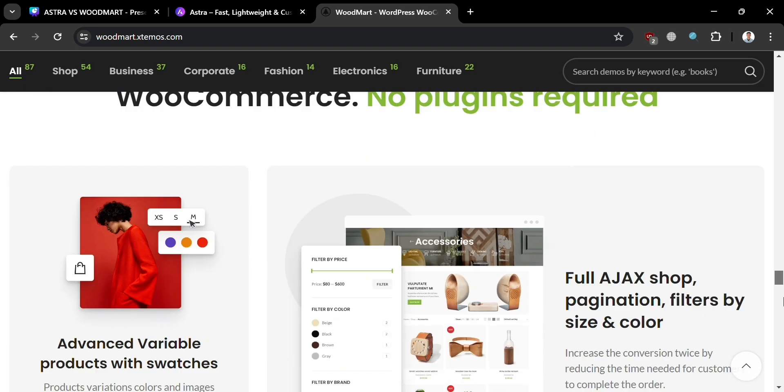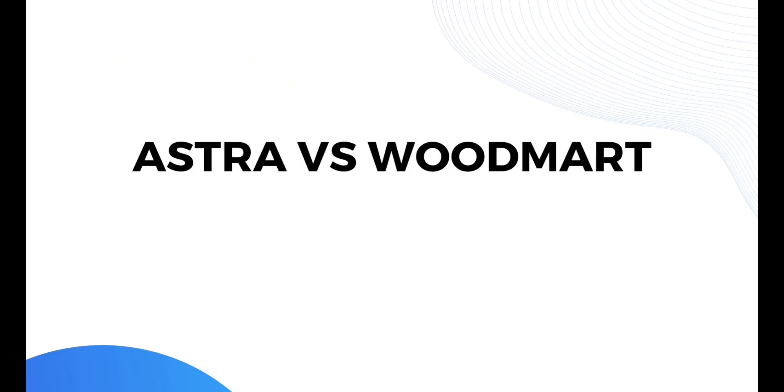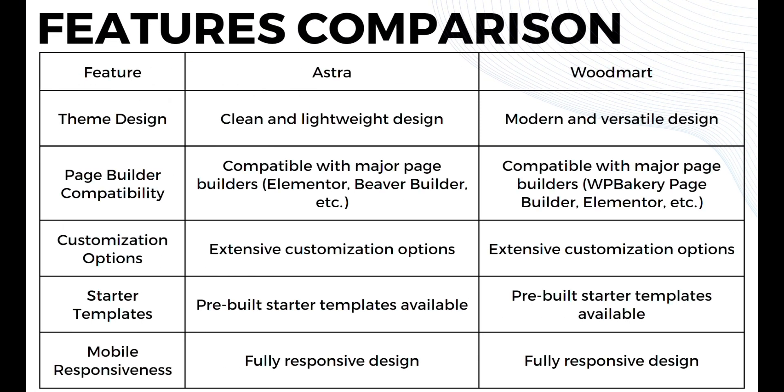Now that we know the overview of both platforms, we can proceed by knowing other details about Astra and Woodmart. Let's start with the features comparison. In terms of theme design, Astra offers a clean and lightweight design, while Woodmart offers a modern and versatile design.